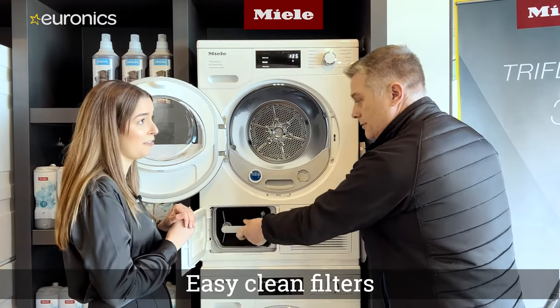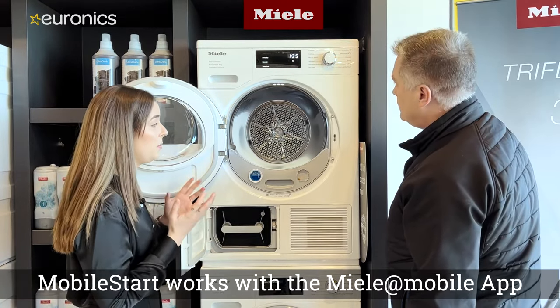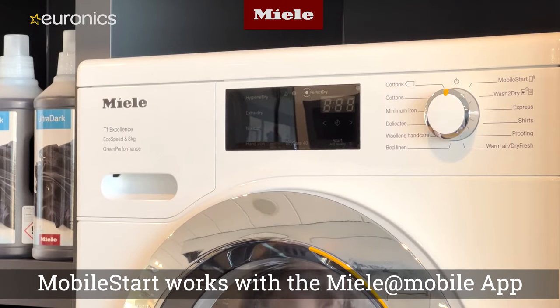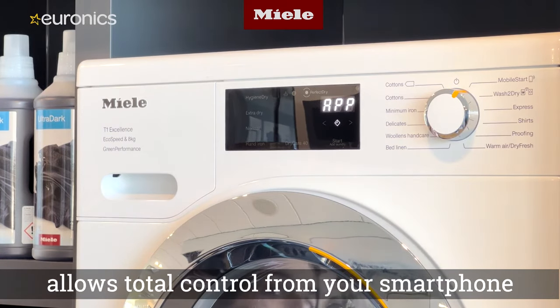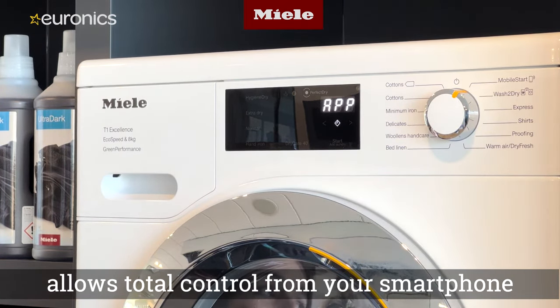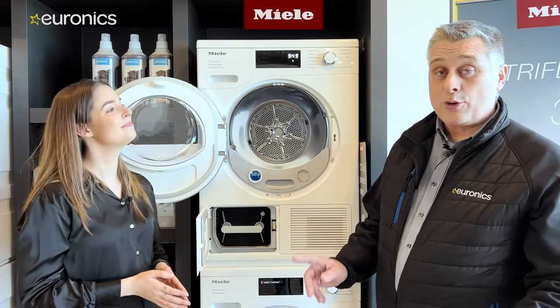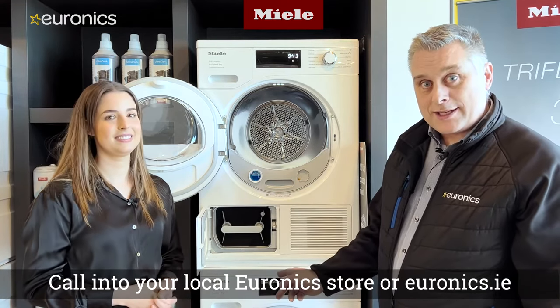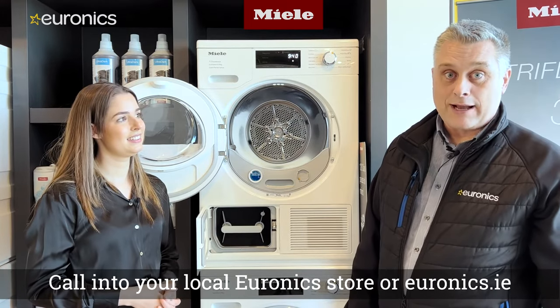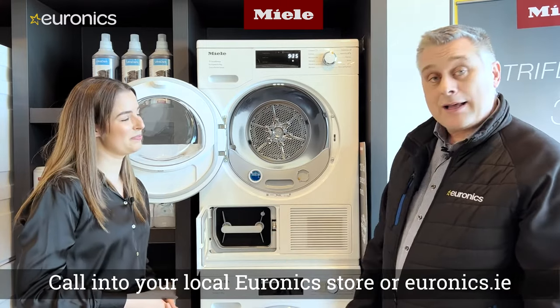Like the washing machine, the dryer also has Mobile Start, allowing customers to select and control the full program from their phone. To wrap up, for more information on these exceptional Miele appliances, you can visit your local Euronics store or online. Miele also currently offers a 120-day money-back guarantee, backing up their commitment to quality.